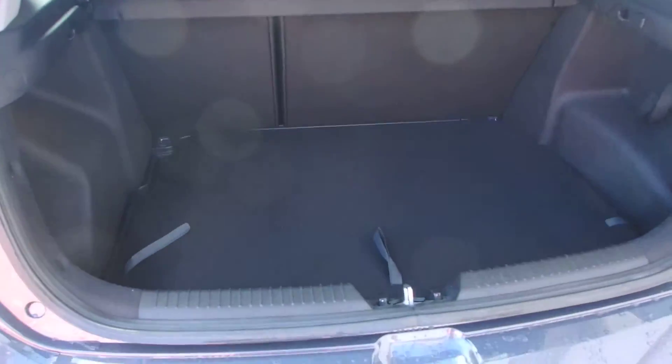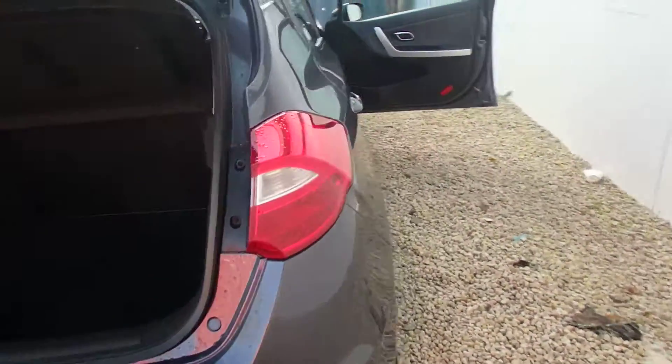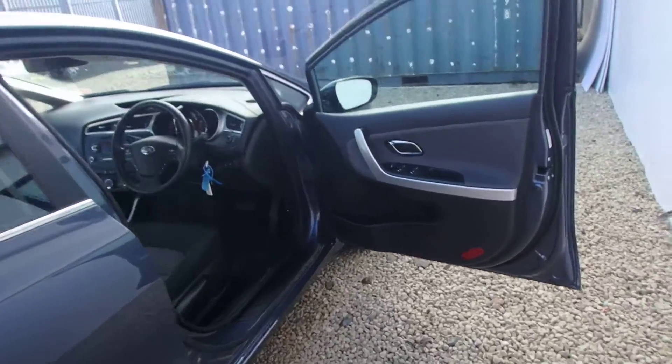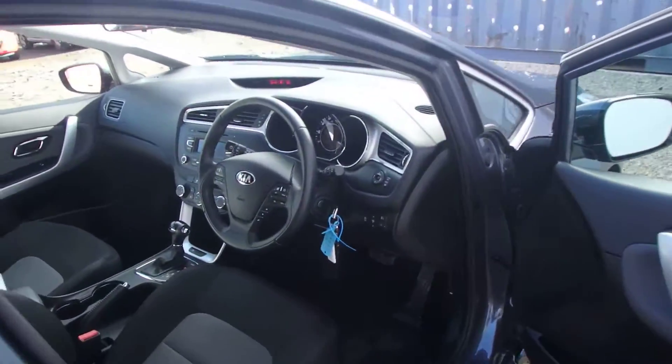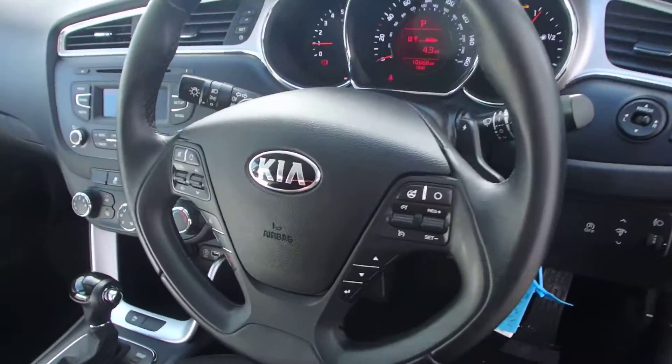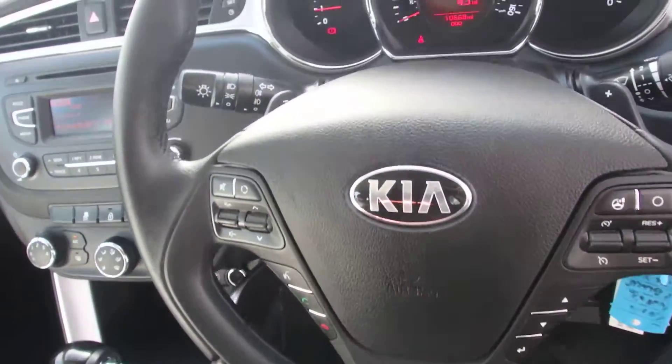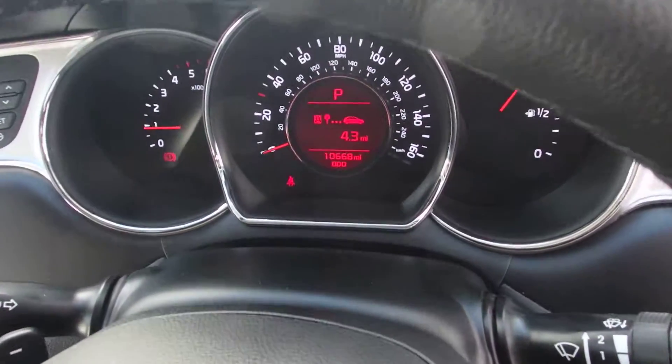Really good sized boot for a hatchback — great family car. Metallic Planet Blue as I said. The car also has all round electric windows, cruise control, Bluetooth, speed limiter, and 3 different steering modes.